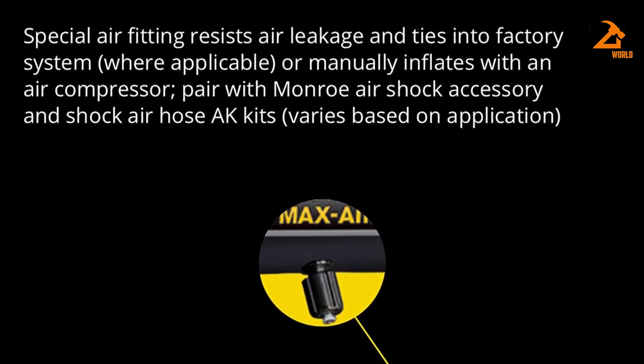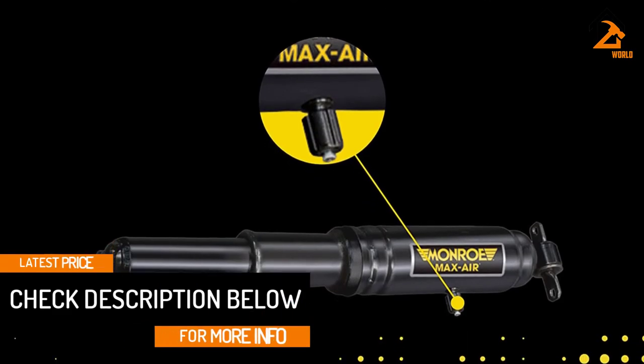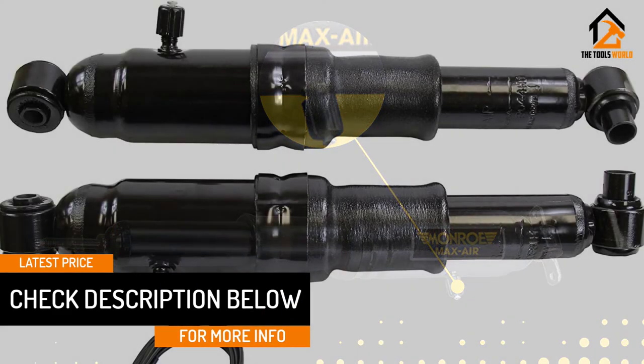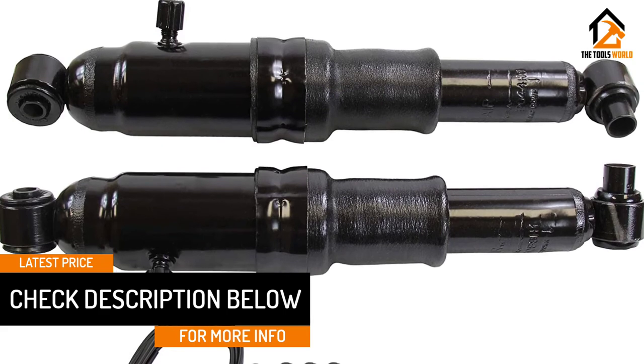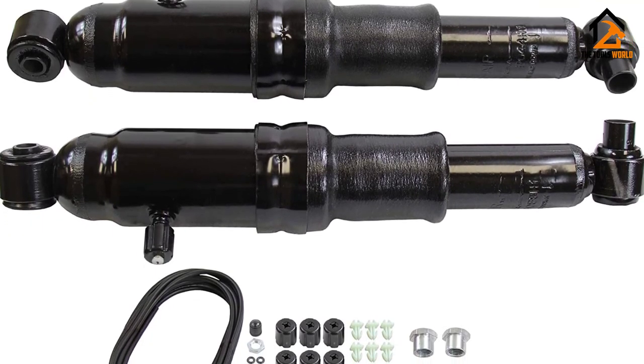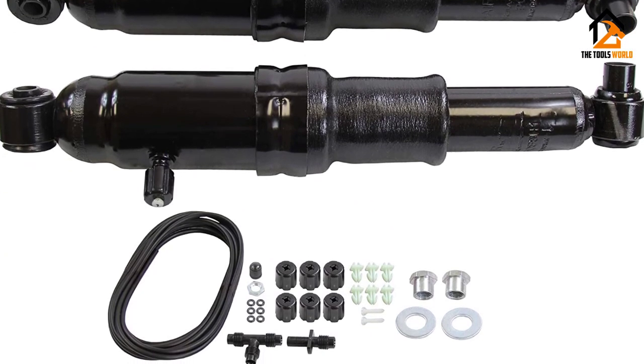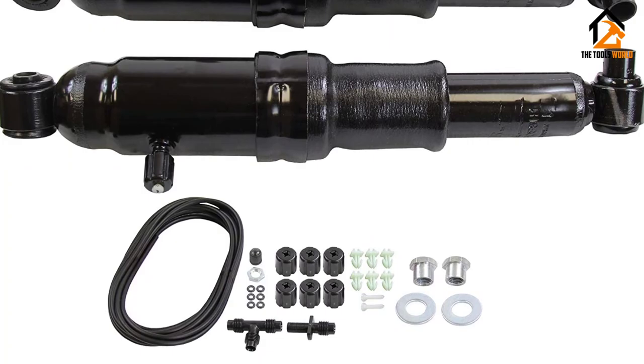Downsides? Well, aside from the quarters you'll use pumping up the dampers, the Max Airs aren't covered by Monroe's limited lifetime warranty. However, their 2-year standard warranty is quite fair for the air shock market, and overall pricing lands on the right side of $100. That's a lot of capability for fairly little outlay.